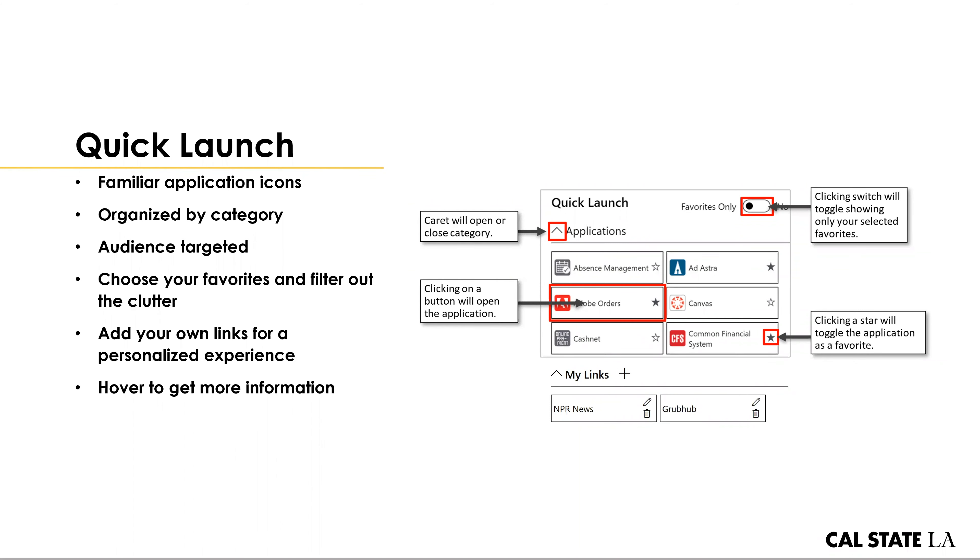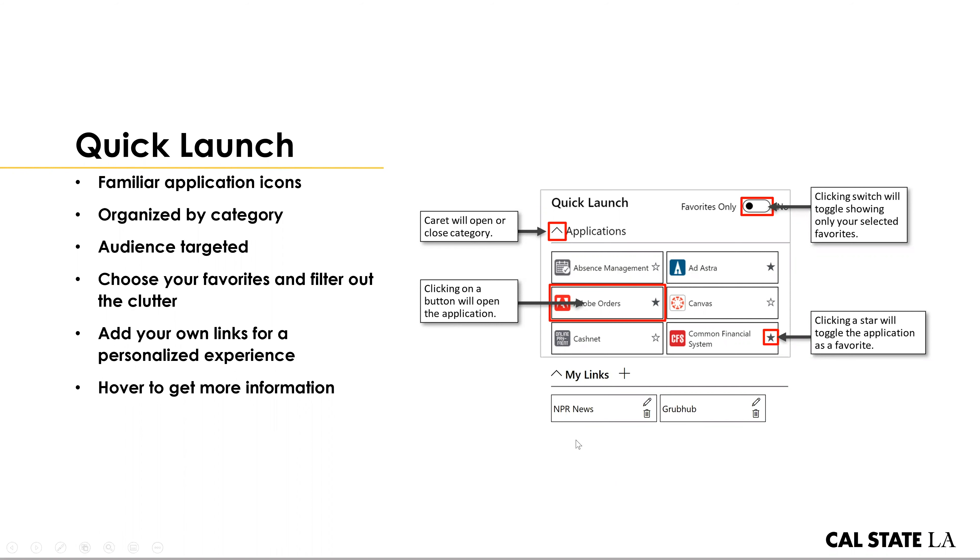Just like the navigation, the quick launch is audience targeted — when you go into the portal homepage, you might have a different list of applications in your quick launch than a colleague or someone from another division or role at the university. There is a level of personalization based on what group or role you're affiliated with. We also have the capability, similar to the current portal, for users to register their own links — we call this the My Links feature. This allows you to add your own buttons into the quick launch, so if there are websites or web applications you use regularly, you can register them with the title and URL and they'll show up in your My Links section of the quick launch.